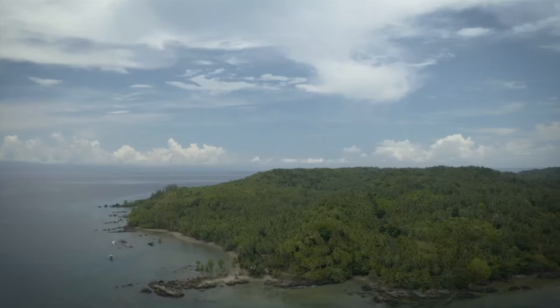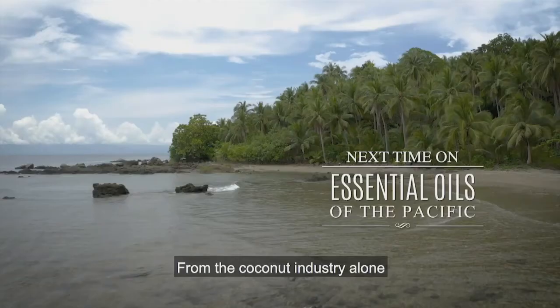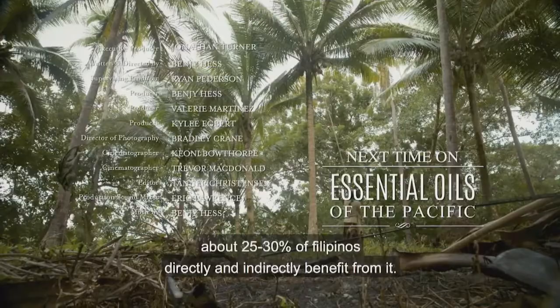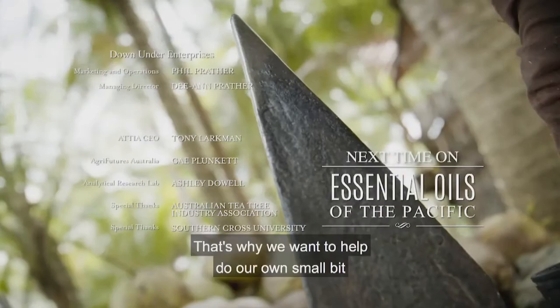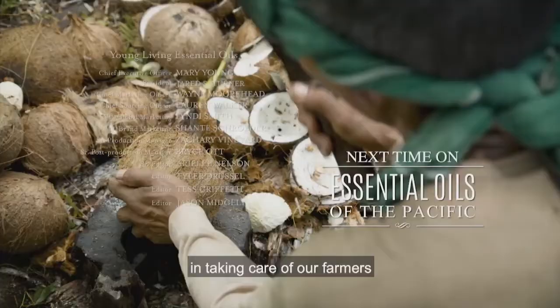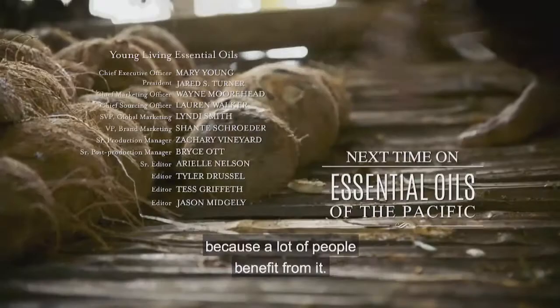From the coconut industry alone, about 25 to 30 percent of Filipinos directly and indirectly benefit from it. It's pretty substantial — that's why we want to help do our small bit in taking care of our farmers, because a lot of people benefit from it.